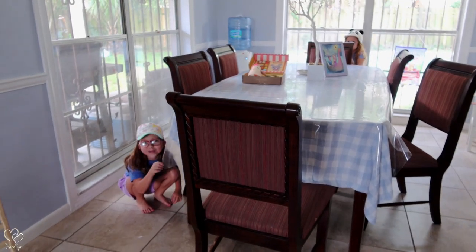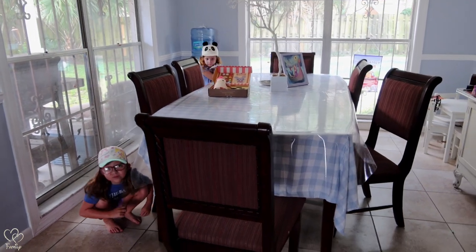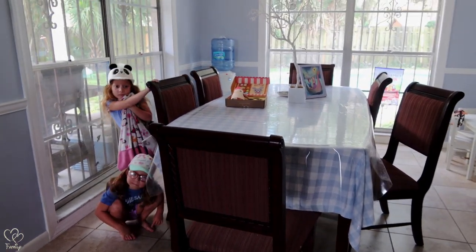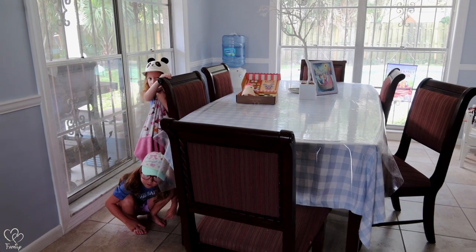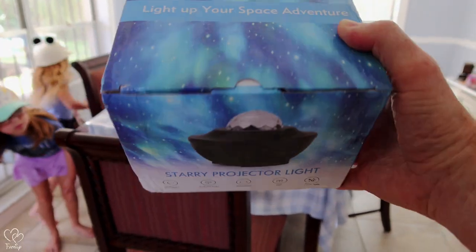Guess what girls, another package came. Amazon is here on the regular for mommy, but this package is for daddy — and actually it's for you girls. You want to check it out? Here it is: the starry projector light.